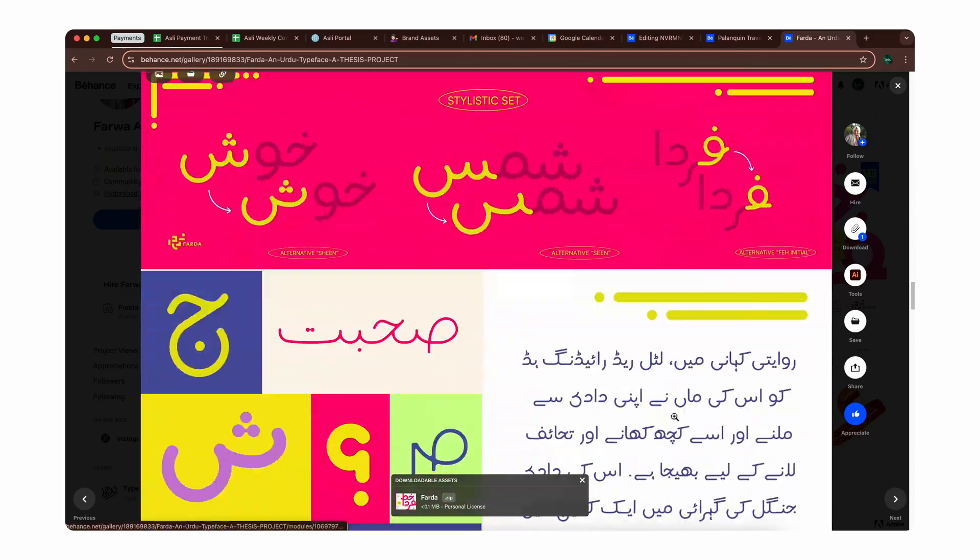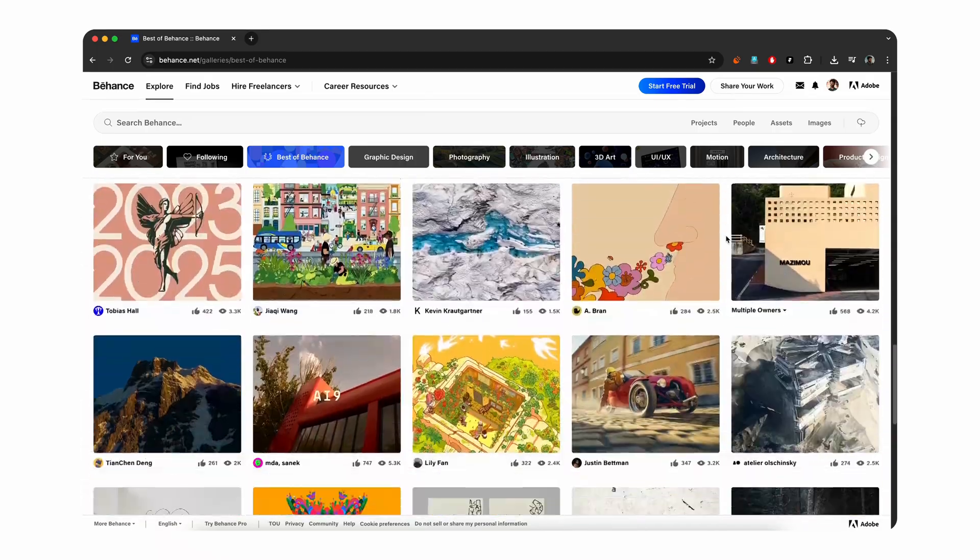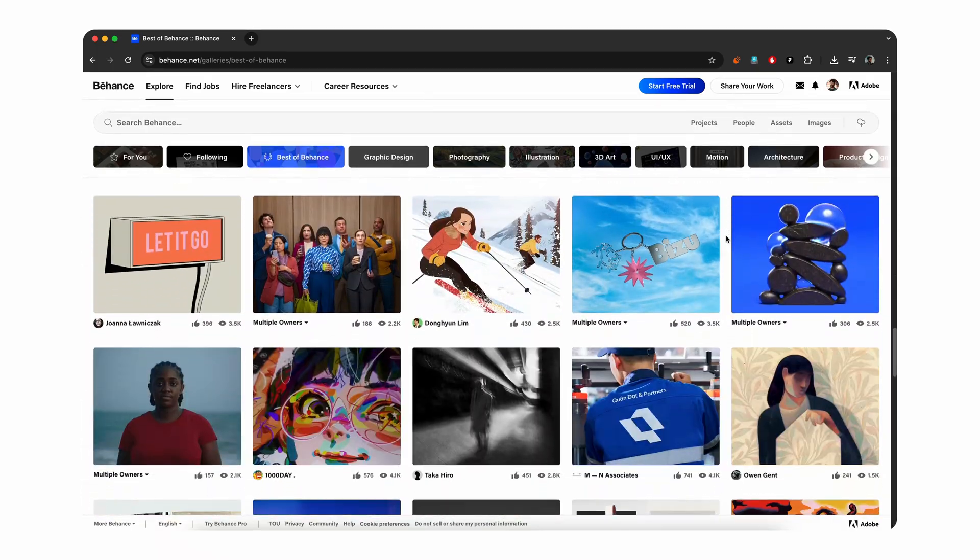Everyone is going to open up your portfolio whether you're applying for a job or a freelance project. You might have done outstanding work, but that work would only look outstanding if you're curating it very well. The best option is your own website, but for most beginners that's not the case, so we'll talk about the second best option which is Behance — an ideal platform to present your work to not just potential clients but also the wider creative community.